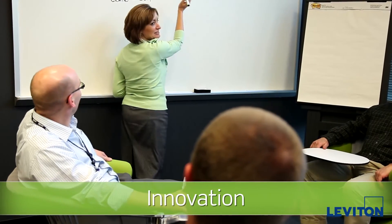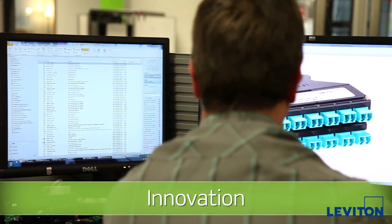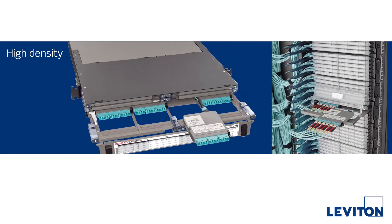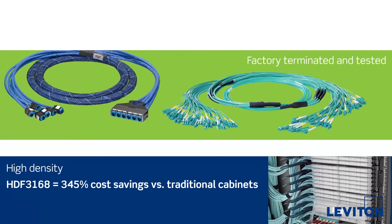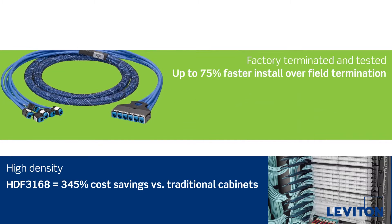We're continuously inventing solutions that help drive next-generation networks. Our high-density enclosures, panels, and fiber distribution frames free up space. Factory terminated and tested trunk cables significantly speed up deployment.